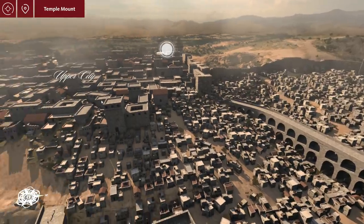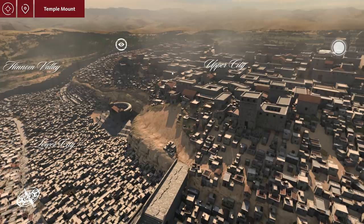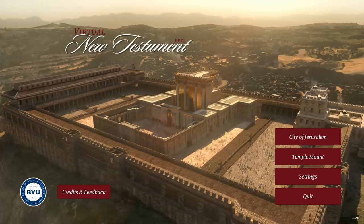Hey everyone, today we're doing a slightly different video where we're going to be visiting the ancient city of Jerusalem in virtual reality. It's a very cool program put together by BYU, and the reason we're doing so is because this week is going to be Hanukkah.